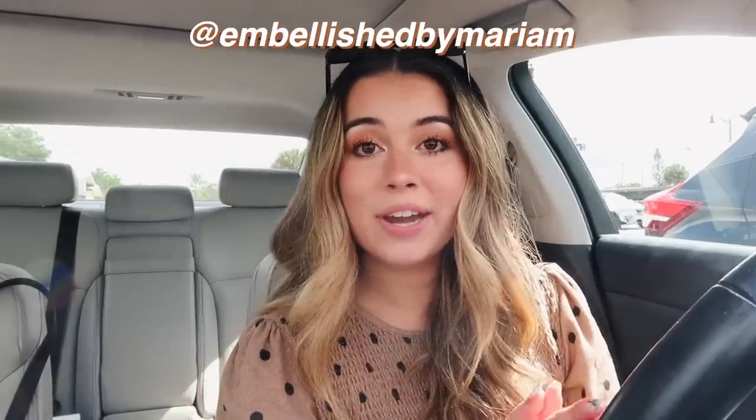Just in case you didn't know, I go to Embellished by Mariam over here in Winter Park. She is the best — I only ever go to her. I trust her so much with my nails. She is so good at designs. Literally anything you want, like if you find something on Pinterest — which is what I usually do — she will be able to do it pretty much exactly like the picture.